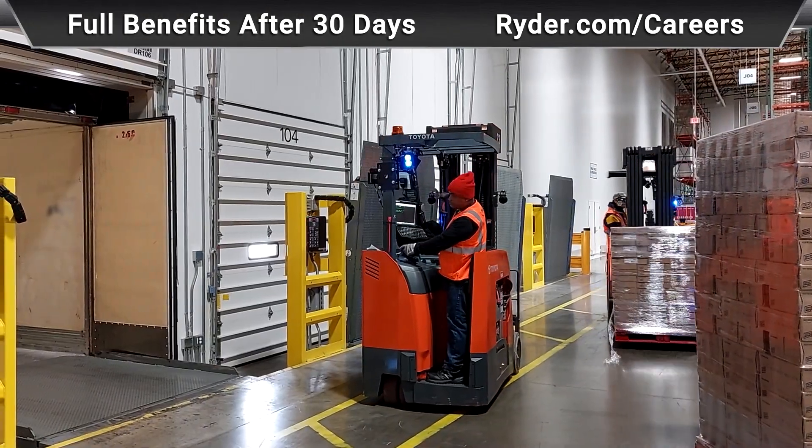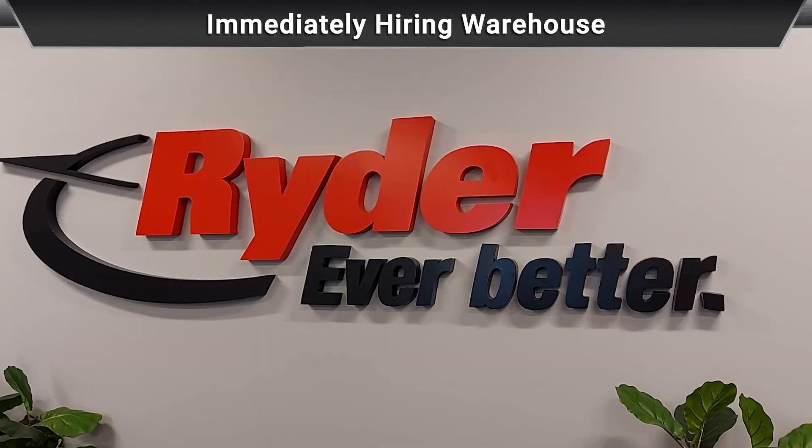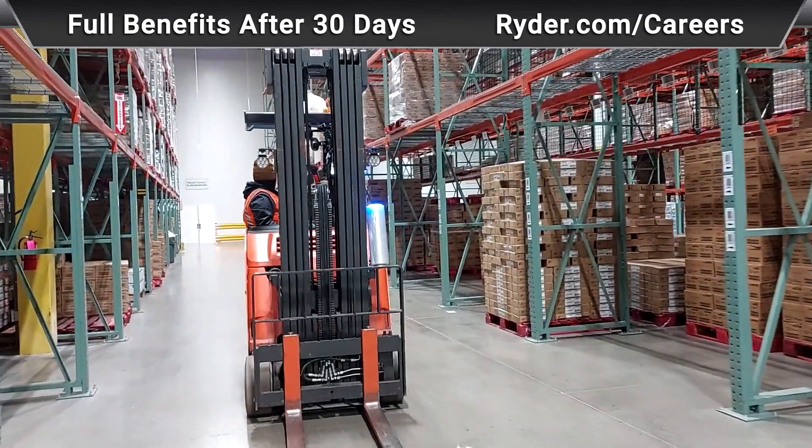We go over the safety rules continuously, really driving home the fact that safety is a priority here at Ryder. It starts at our morning meetings — safety is addressed at every meeting.